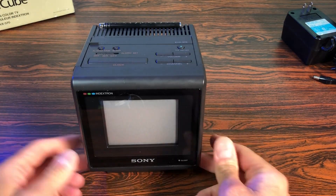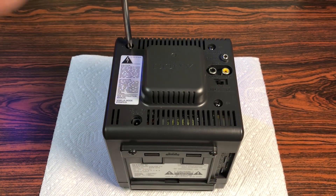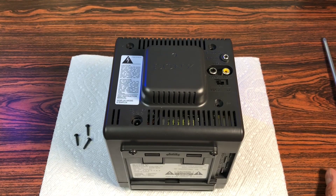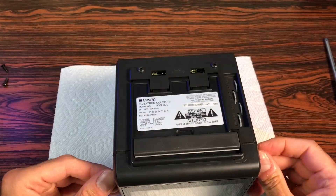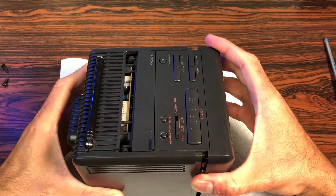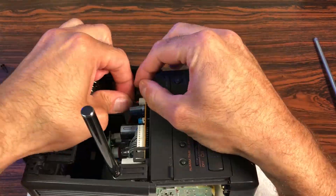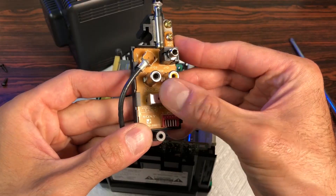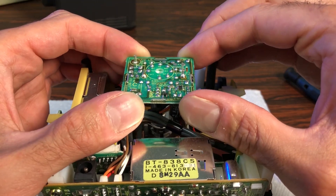The underside reveals a foldable tilt stand as well as picture control knobs. But you know what they say: don't turn it on, take it apart. Three screws and two plastic tabs are holding the plastic case. The internals are packed with modules. The first one to remove is the input board.